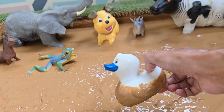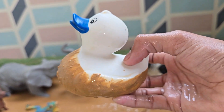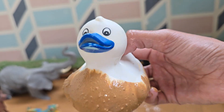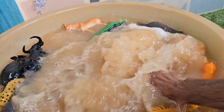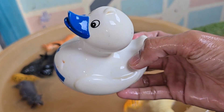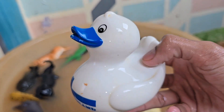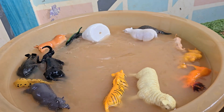Ducks are aquatic birds that live near ponds, lakes, rivers, and marshes. They belong to the Anatidae family, which also includes geese and swans. Ducks have a special oil gland near their tails that keeps them dry and warm even when swimming all day. Ducks are omnivores, meaning they eat both plants and small animals.